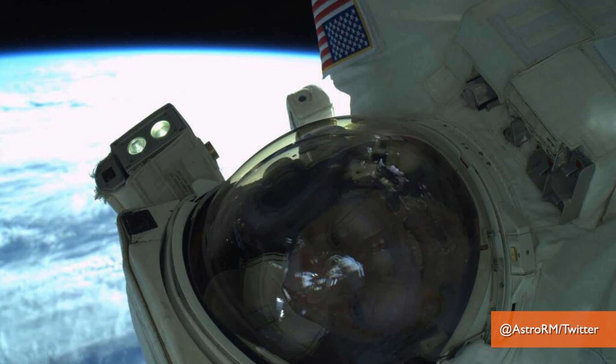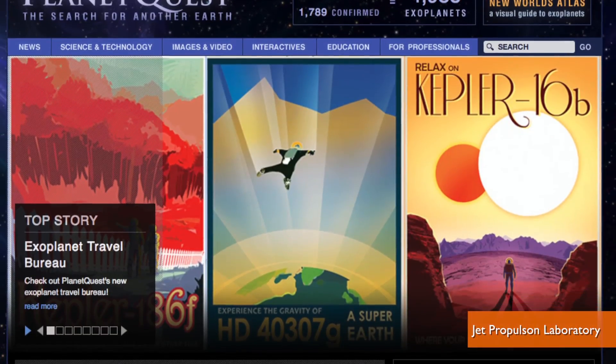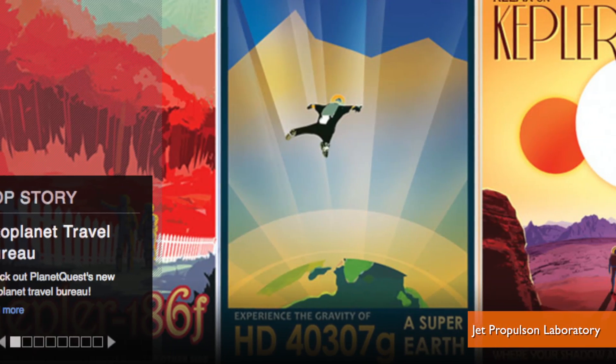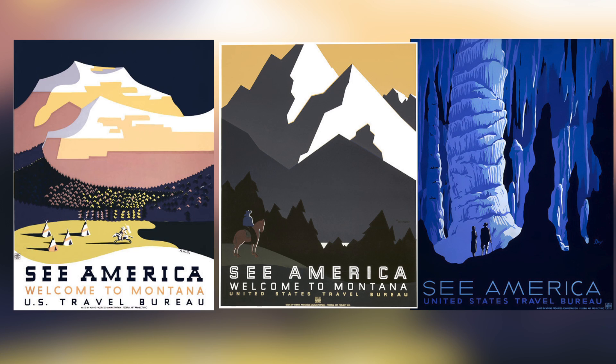The exoplanets found with NASA's Kepler telescope are actually some pretty amazing discoveries, but they don't exactly capture the public's imagination the same way as, say, an astronaut's selfie. So to help everyone be inspired by these possibly inhabitable worlds, NASA's Jet Propulsion Laboratory created three exoplanet travel bureau posters, echoing the iconic WPA travel posters from the 1930s.